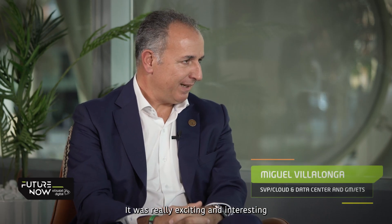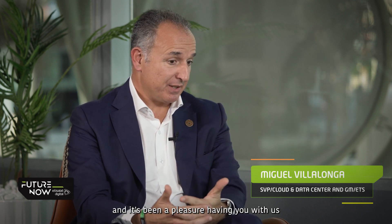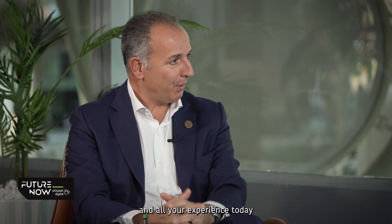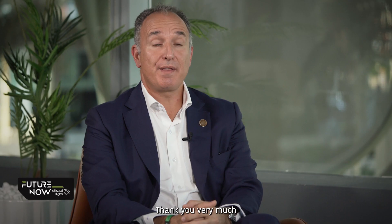Thank you very much, Taif. It was really exciting and interesting to hear about your experience, and it's been a pleasure having you with us today. The pleasure was all mine. Thank you. Continue following us on Future Now Talks.